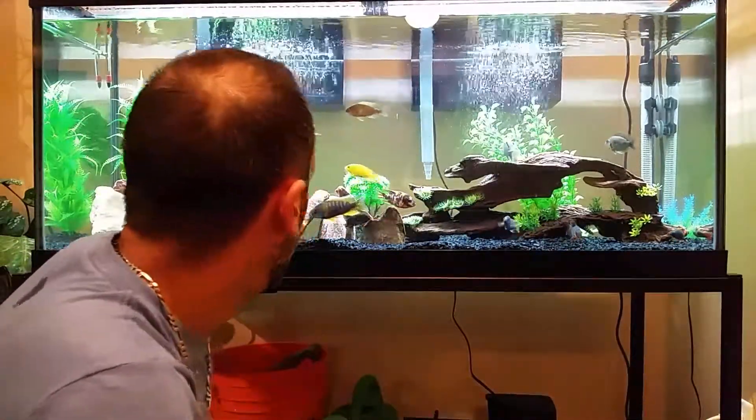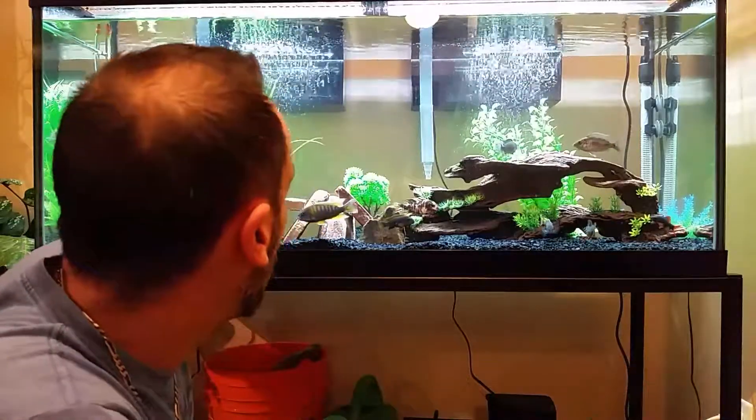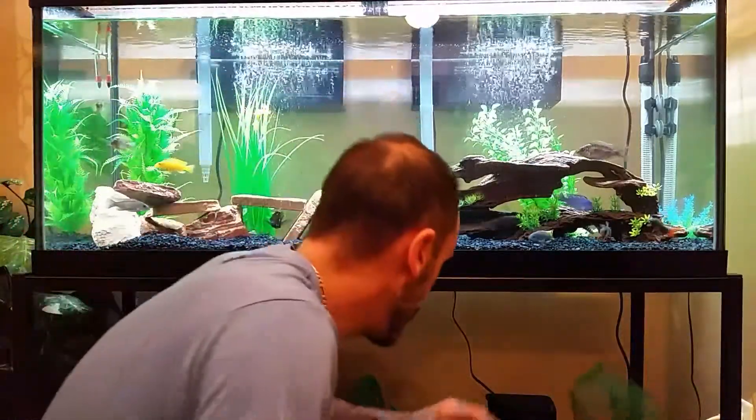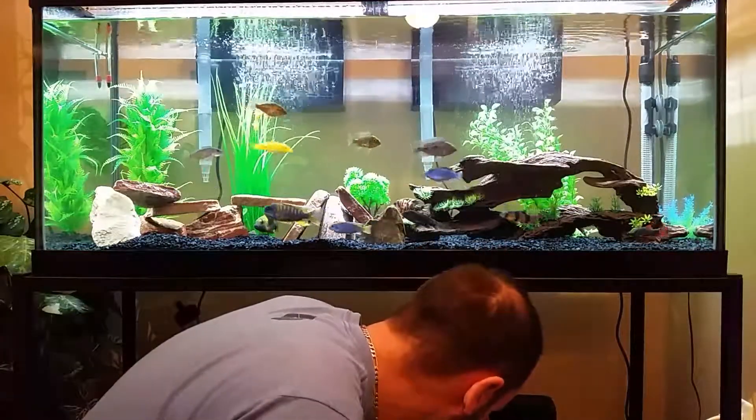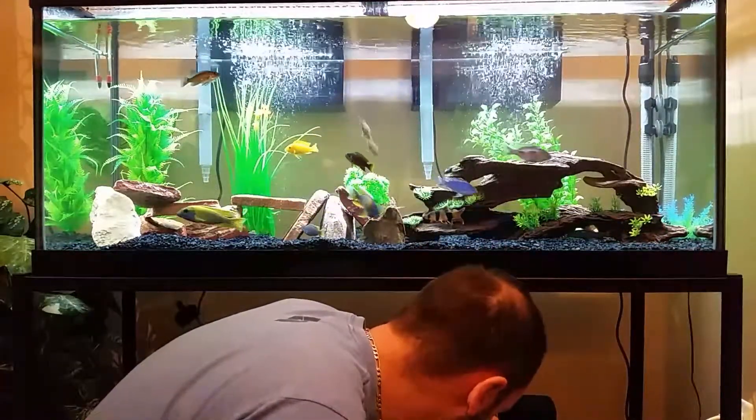He's gonna be one of the biggest fish in there, so everything should be okay. He's not really the most aggressive, so hopefully all goes well.